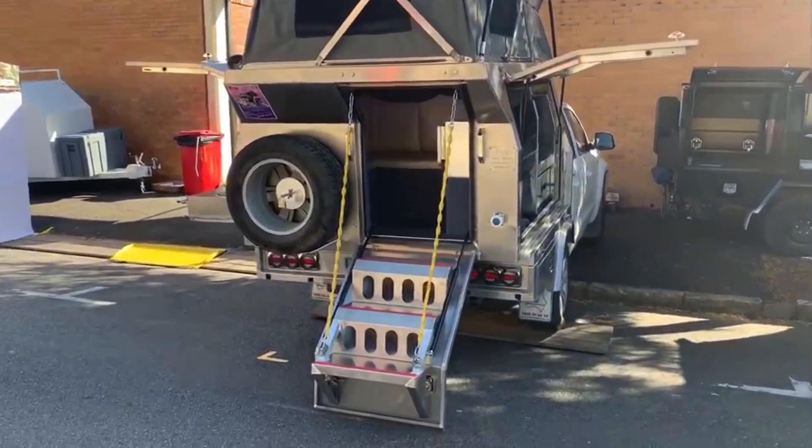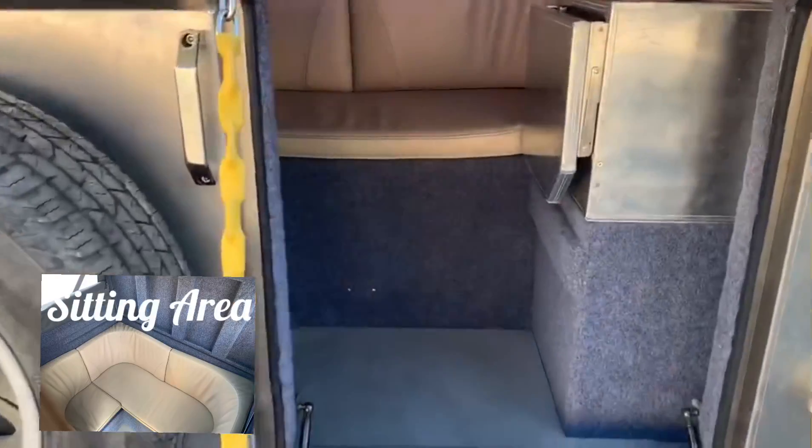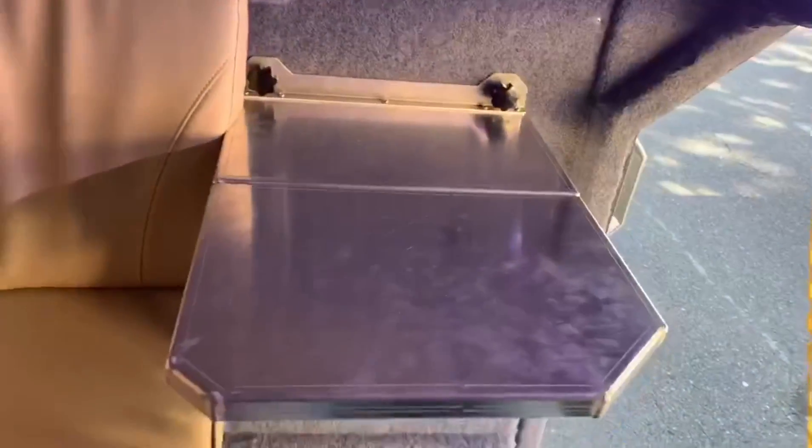Rear access with a spare, leather sofa, and fold-up tables.